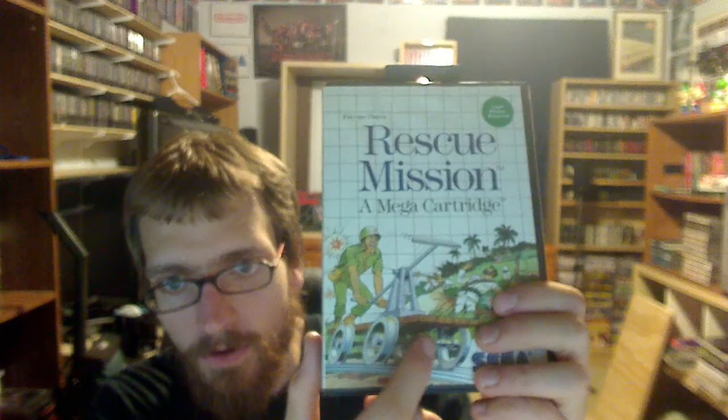Rescue Mission — this looks almost like an Ikari Warriors clone, or a Gorilla Warfare or Commando type of game. It looks like you're on one of these rail pump cars all the time, which is kind of interesting. Oh, it's actually a Light Phaser game. I could be completely off with this game — it's completely different to what I thought, according to the back of the box.